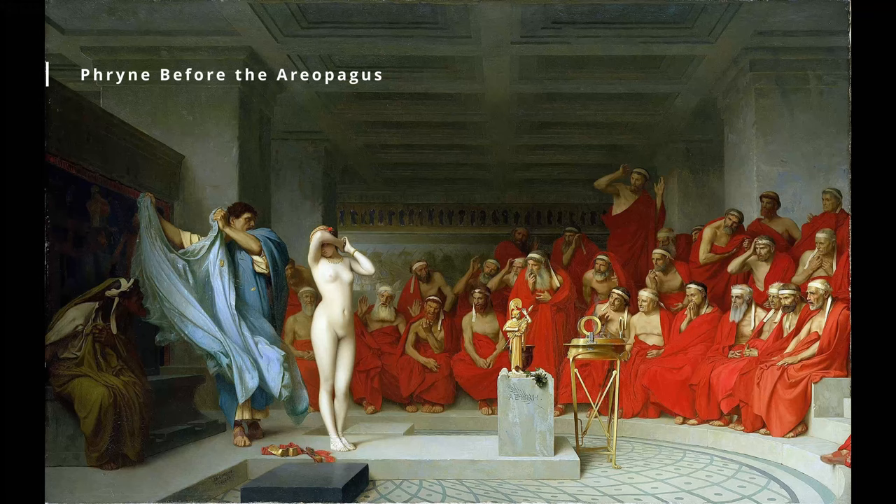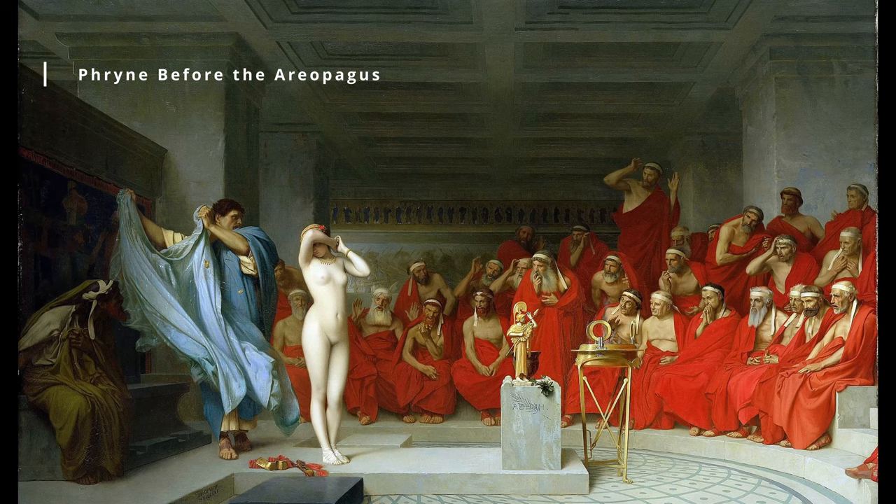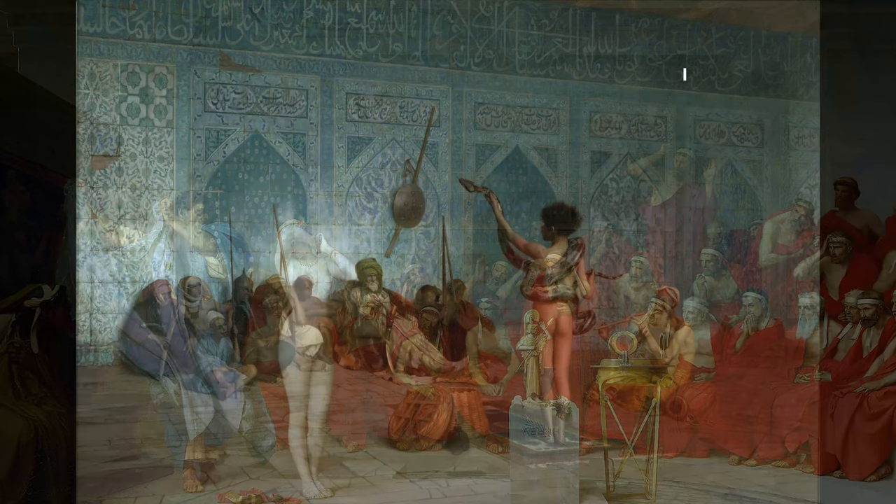Phryne Before the Areopagus, 1861. This painting depicts the trial of the Greek courtesan Phryne, who is accused of impiety. The painting is notable for its historical accuracy and detailed depiction of the ancient Greek courtroom, as well as its portrayal of the dramatic tension between Phryne and her accusers.